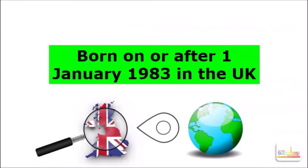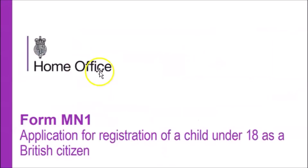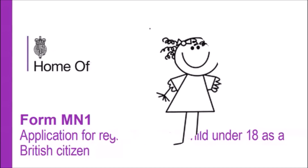The next registration rule is for children who were born in the UK on or after 1st January 1983, and the child's parents were not British or settled before the child's birth, but at some point after the child's birth one or both parents became either British citizens or settled in the UK. In these circumstances, the child will be allowed to register as a British citizen, but they will need to do so before they reach their 18th birthday. The form to use is called MN1, which stands for Minor 1, and this is the application for registration of a child under the age of 18 as a British citizen. This is not a free form, so the parents will need to pay a fee.